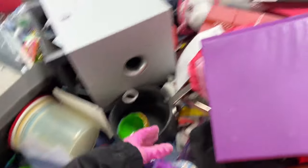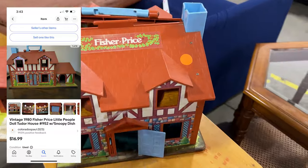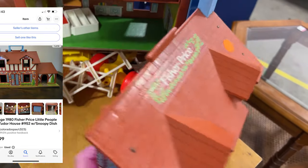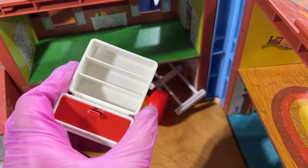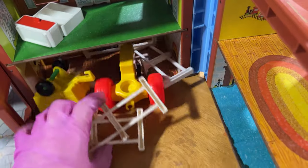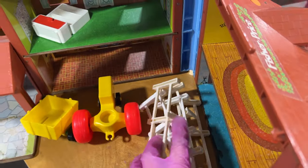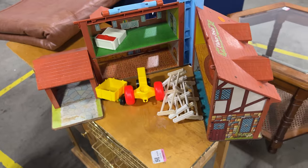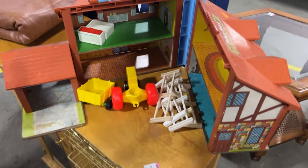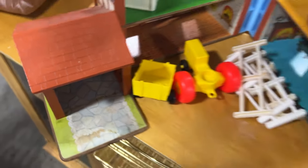Okay, look at this vintage Fisher Price little people house. They have like the gate — we don't need the gate, maybe you do. But that's cool. This is electrical because it has batteries I think — we'll get that. I sold mine like this with some people for like $65 and it was in worse condition than this.